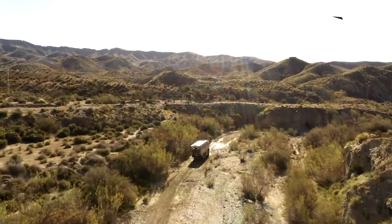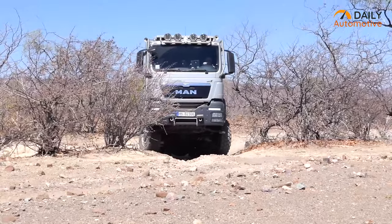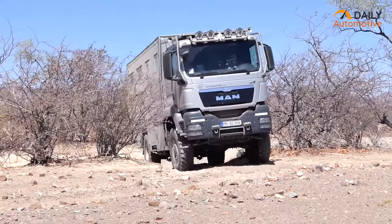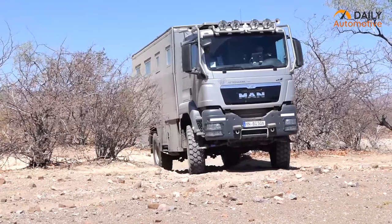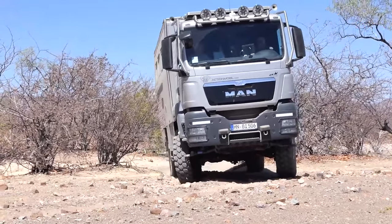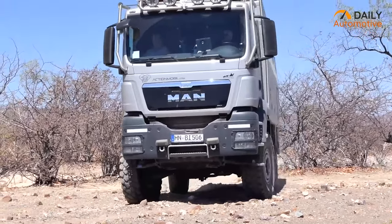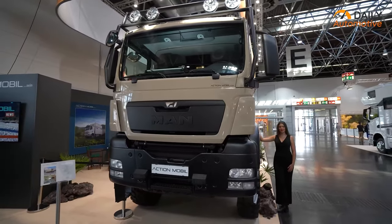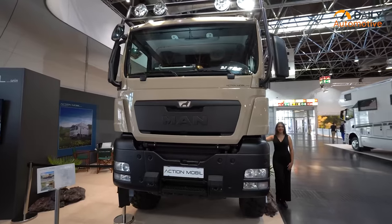The exterior is designed to turn heads, featuring a bold and rugged design with a striking black and yellow color scheme. The rugged exterior also features additional protection such as a reinforced steel frame and heavy-duty bumpers. The vehicle is also fitted with LED lights, a winch and side steps, allowing you to easily access the cabin.